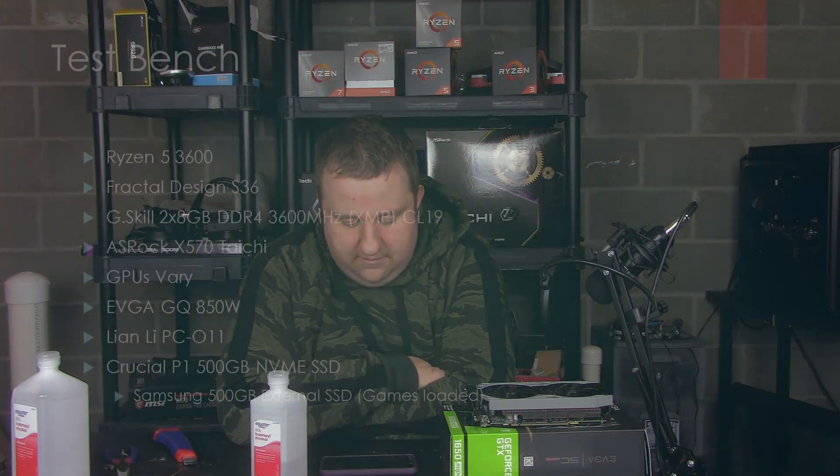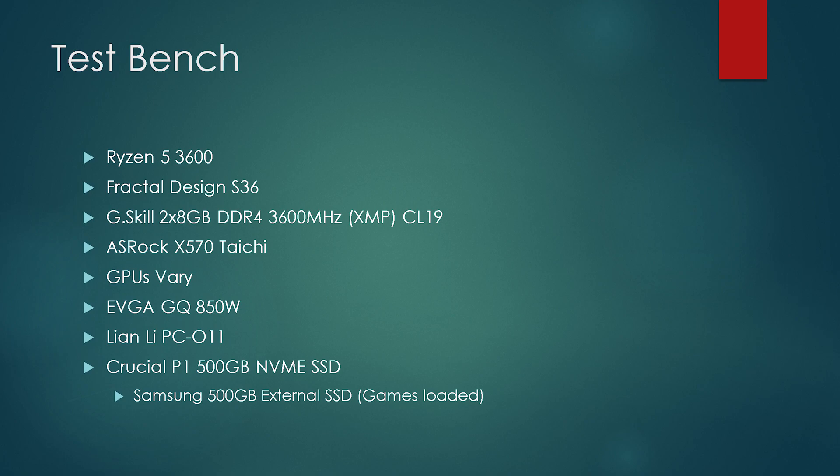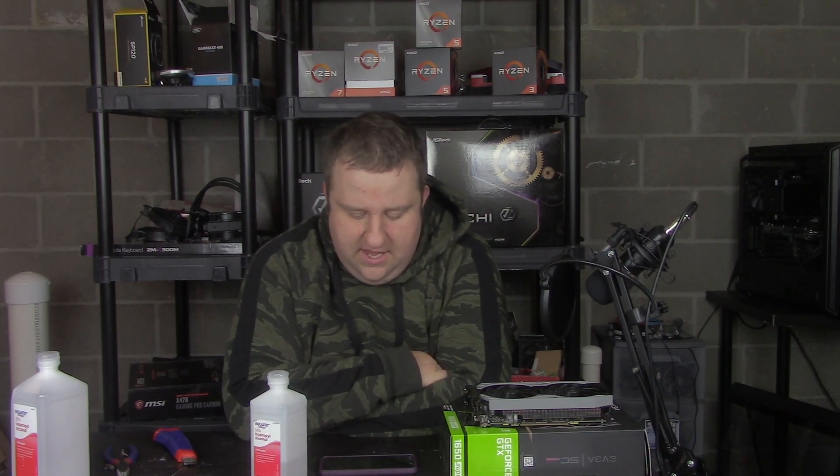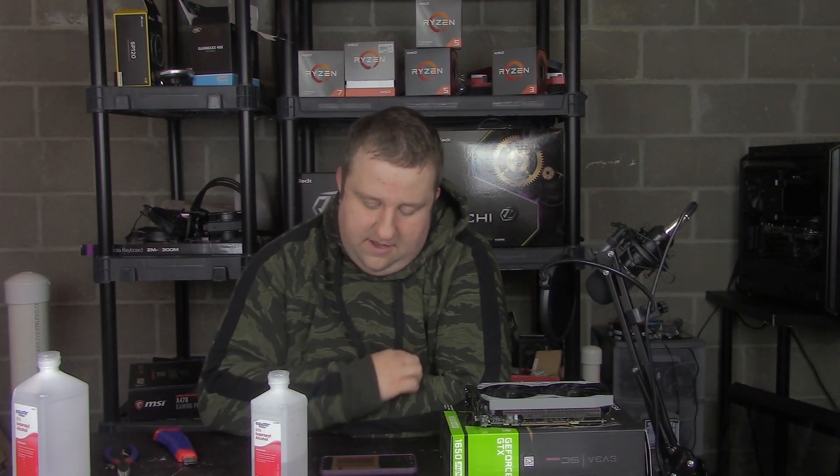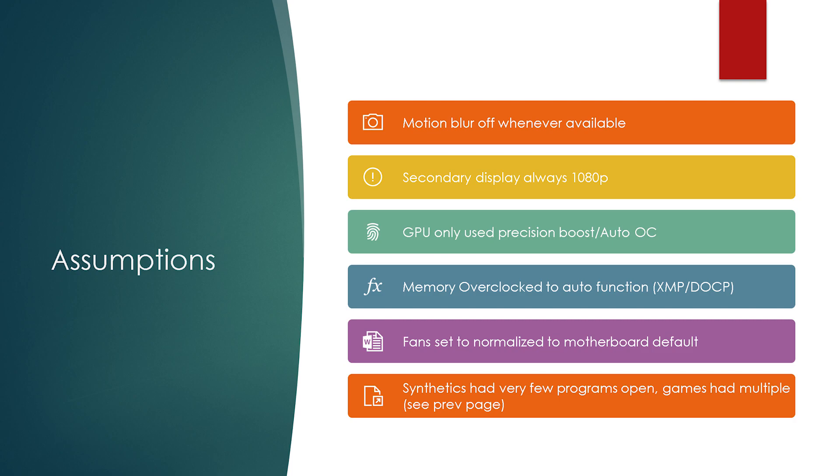The test bench for PCIe Gen 4 is a little bit different. The only main difference is the cooler — a Fractal Design S360, which really didn't make much of a difference. Motherboard is the X570 Taichi by ASRock. 850-watt power supply, mainly a PC-11 case, and the same SSD. Testing methodology is still the same. During games, I have four Chrome tabs open and a few programs running. Motion blur is off when enabled, two monitors at all times, 1440p and 1080p as backgrounds. Only using auto-overclocking features, and XMP — or DOCP in this case — was enabled. Normalized fans on both CPU and GPU.